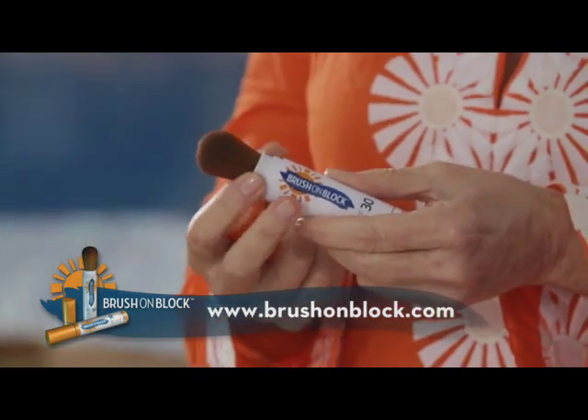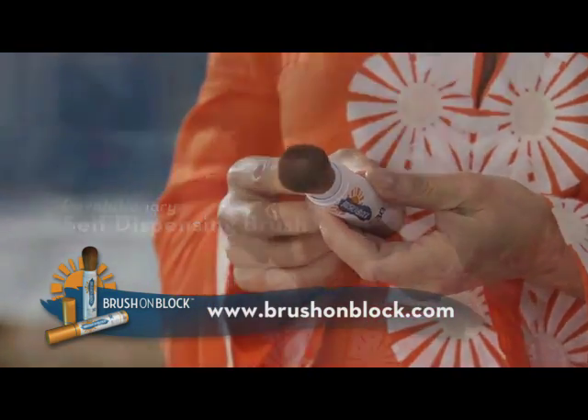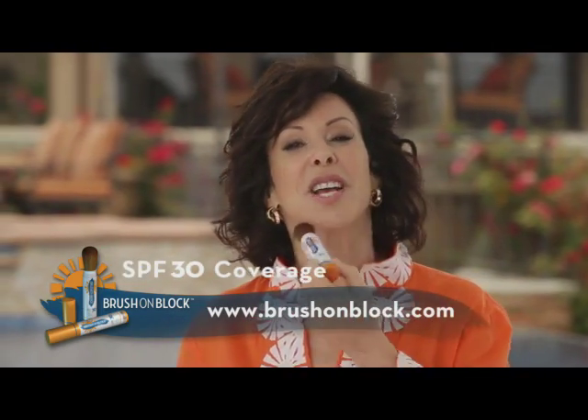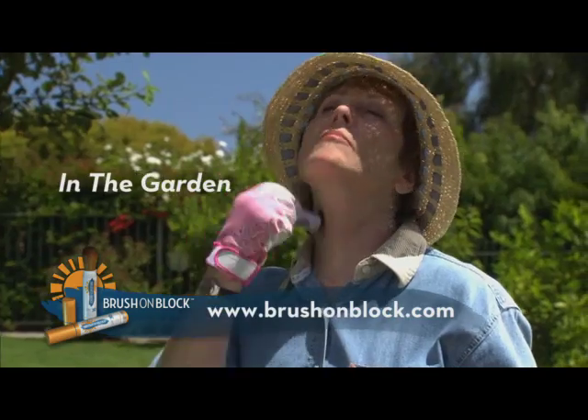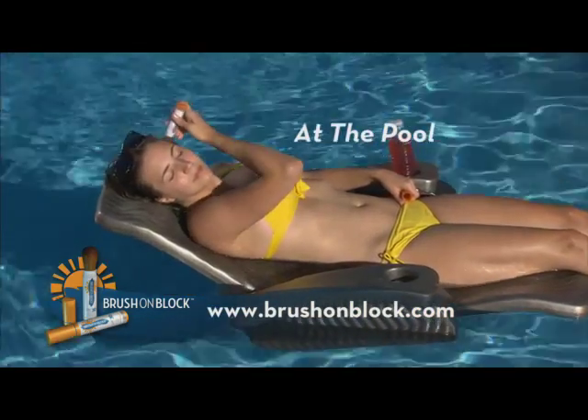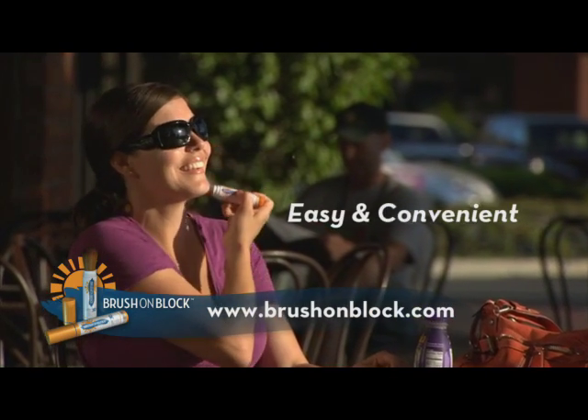Brush on Block's revolutionary, patent-pending, self-dispensing brush delivers SPF 30 coverage every time you brush it on. I created this product to hopefully encourage everyone to wear sun protection every day, and Brush on Block makes it so easy.